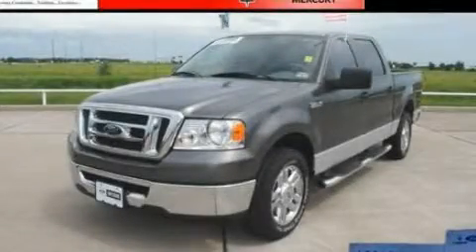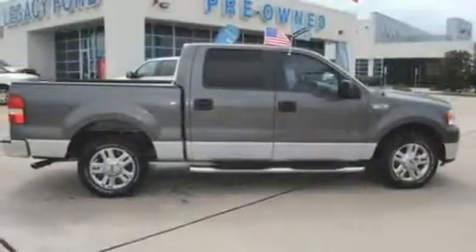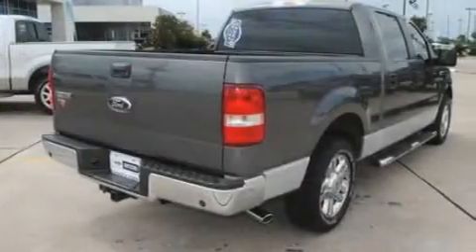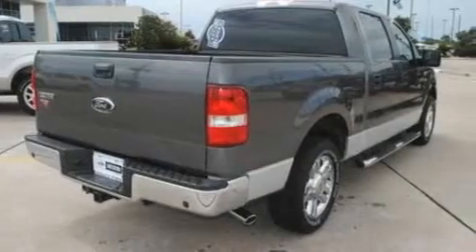This is a 2007 Ford F-150. It has what you need for work as well as what you want for play. It has a 4.6-liter, eight-cylinder engine and a four-speed automatic transmission.